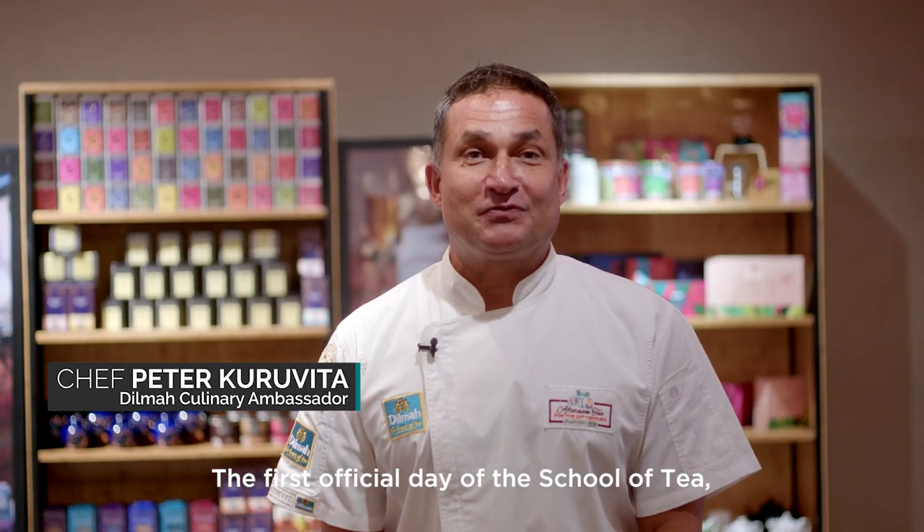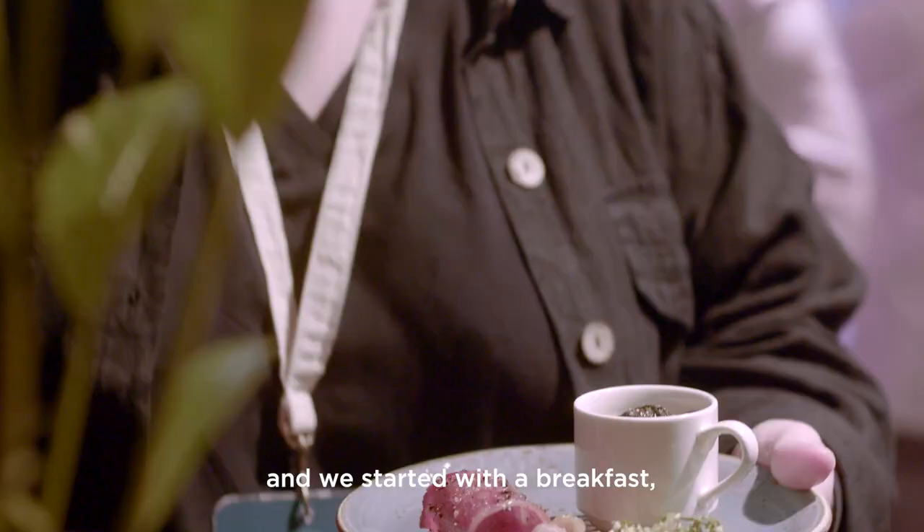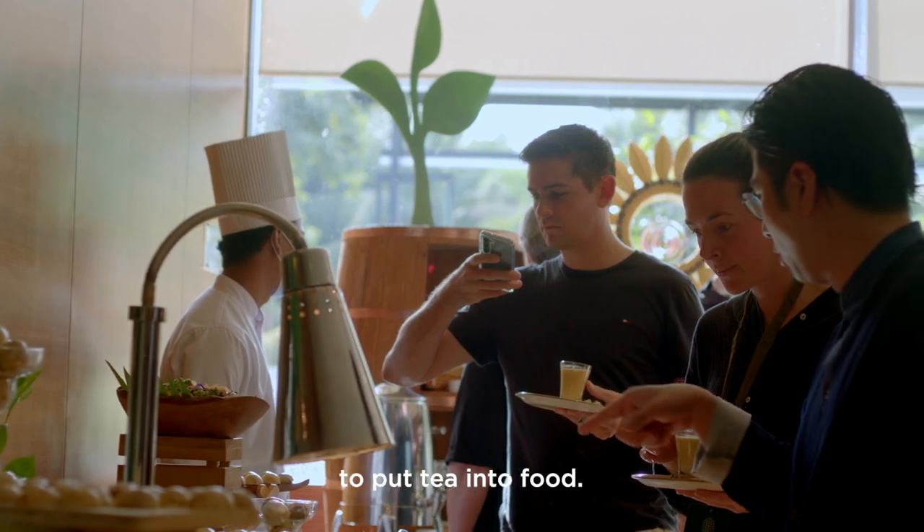The first official day of the School of Tea and we started with a breakfast, and it was so much fun again to put tea into food.